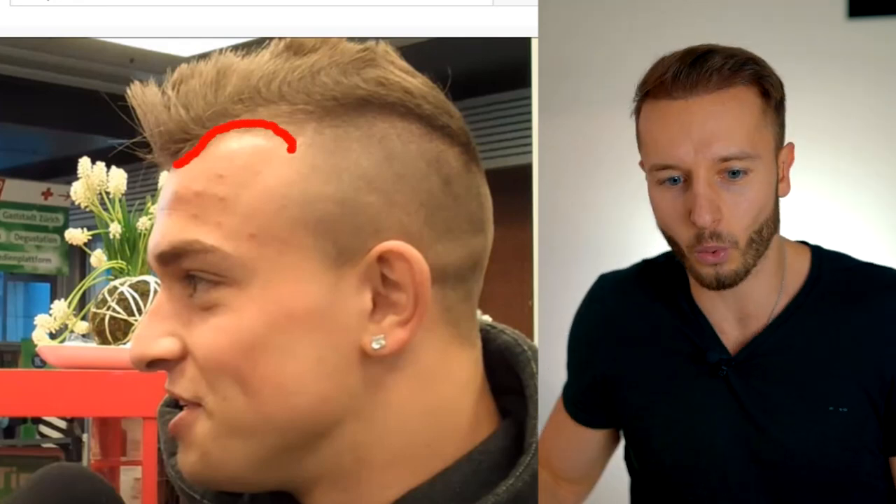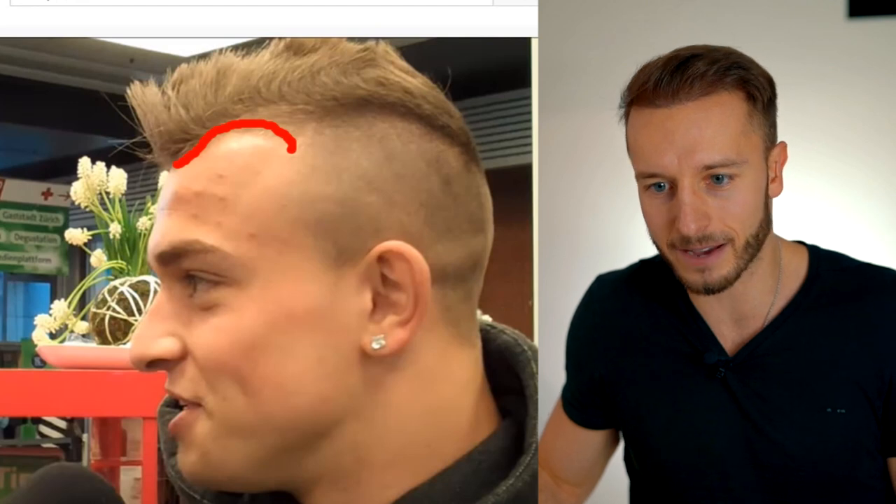Before I start analyzing his hair transplant result — like how many grafts he got, whether it was FUE or FUT, was he a good candidate, what is his hair type and quality — let me briefly start with his hair loss story. Around the age of 20, 21, 22, basically his early 20s, we can already see some first signs of hair loss, especially looking at the profile — it's pretty much obvious on the corners.